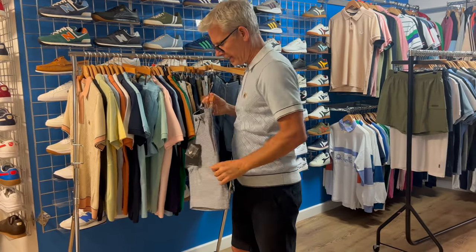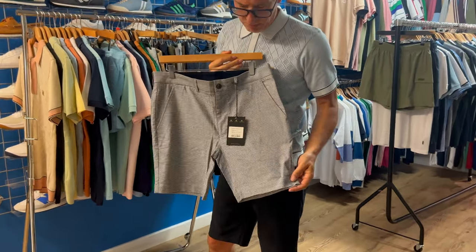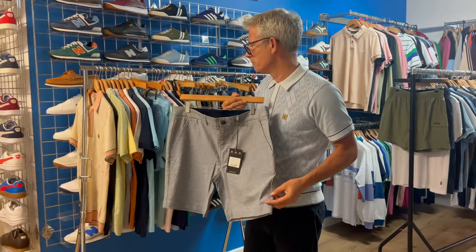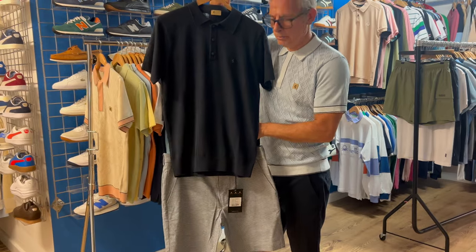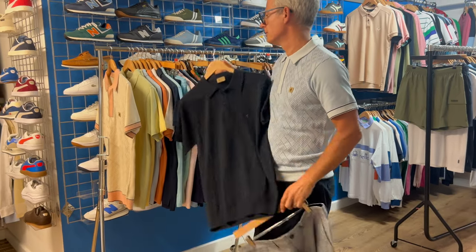Another short I really like that sold out and we got back in — I'm calling it a dog tooth check. You'd want to take a plain coloured Gabichie polo and put that with it. It'll be a smart little look for the UK or holiday.